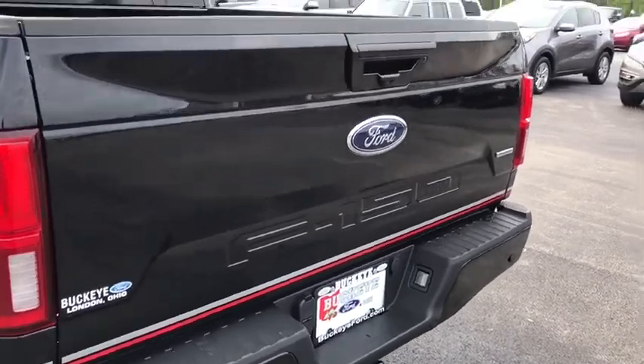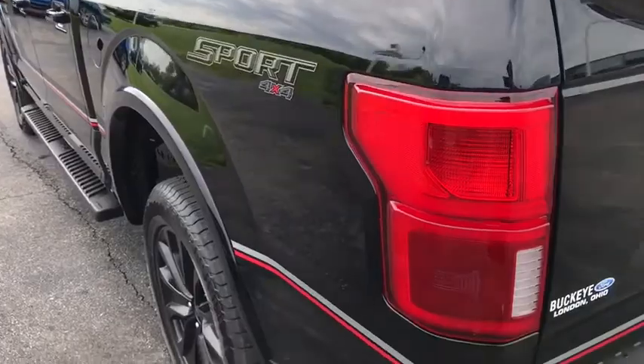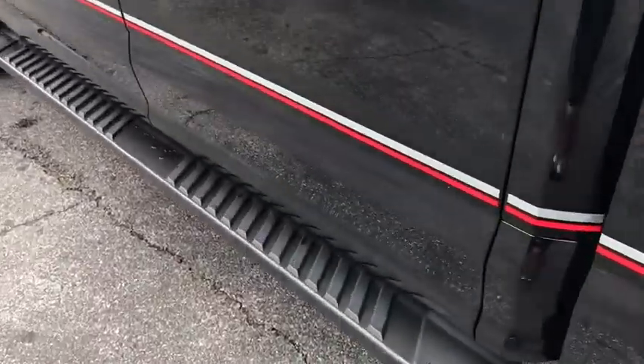Center armrest, heated steering wheel, security system, power windows, fog lights, trip computer, compass, heated front seats, electronic stability control, rear window defroster, panic alarm.